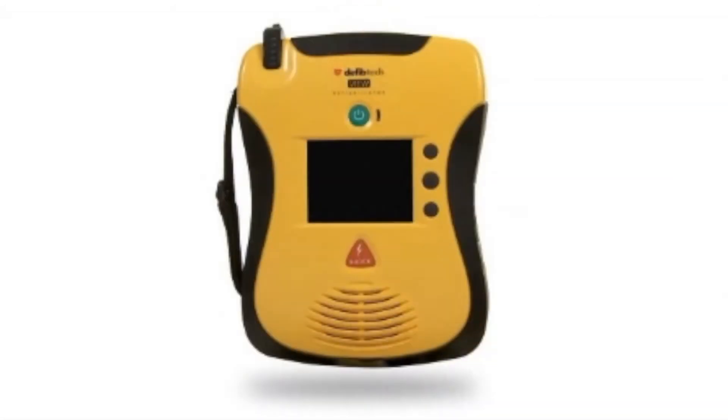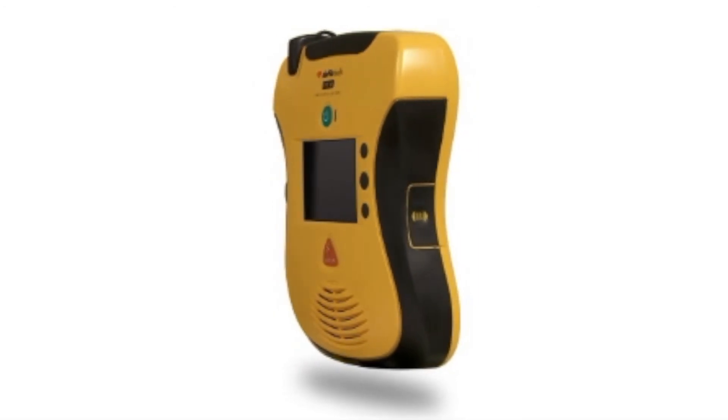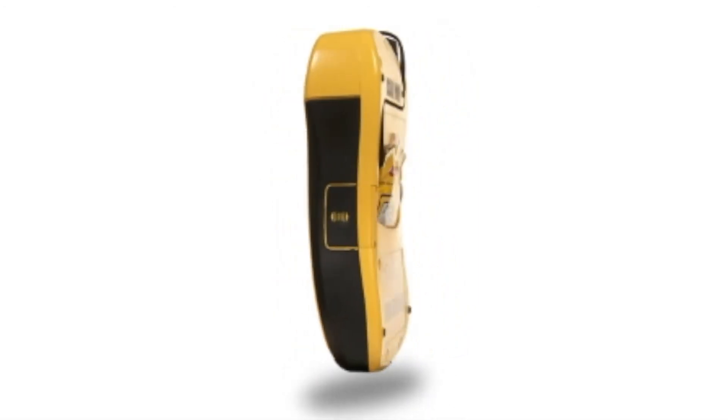DefibTech has always been an industry leader for innovation and design. That is why their AED has been selected to protect many high-profile locations, won numerous awards, and even been exhibited in the Museum of Modern Art in New York. And now DefibTech's newest AED proves why it's still at the head of the class in both function and form. Its smooth, sleek design is even smoother and sleeker. Its rubberized grips make it easier to hold, and its ergonomic design makes it feel secure in your hands. The self-contained unit even has a storage slot for pads.